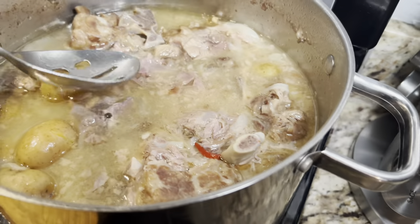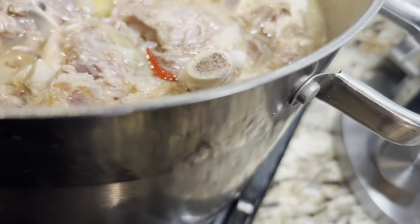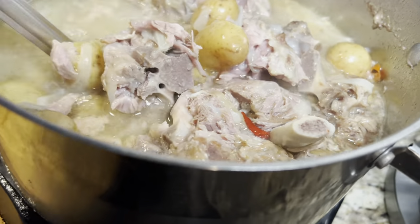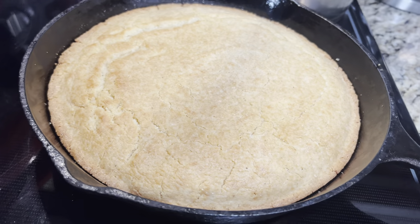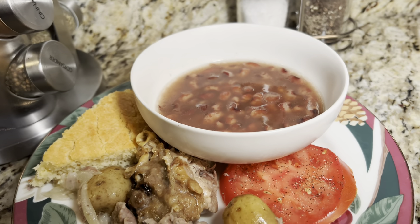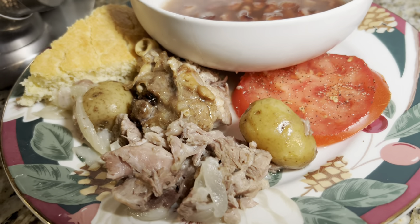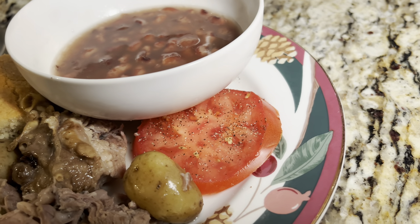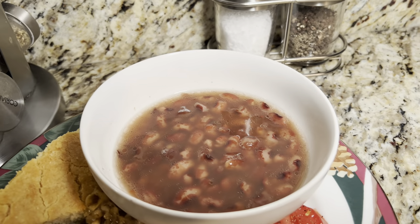This is dinner! Here are the neck bones and potatoes and onion, and a pan of cornbread. My plate is ready — neck bones and potatoes, cornbread, a slice of tomato, and the Anasazi beans.